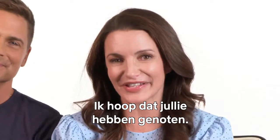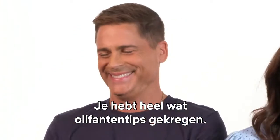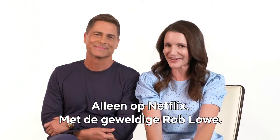I hope you guys enjoyed this. I gave you a lot of different elephant tips. Please enjoy our film, Holiday in the Wild, only on Netflix with the wonderful Rob Lowe. Goodbye.